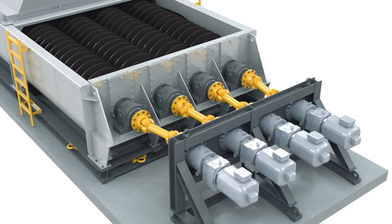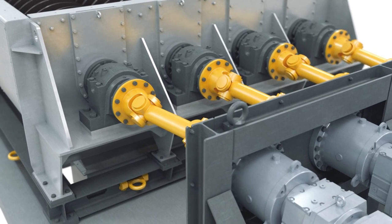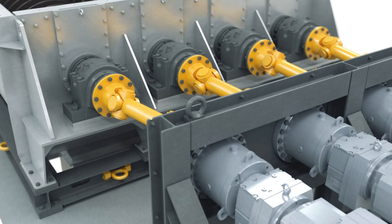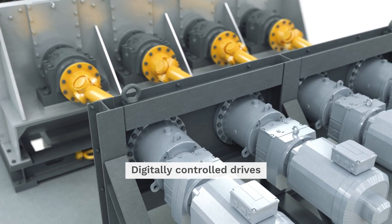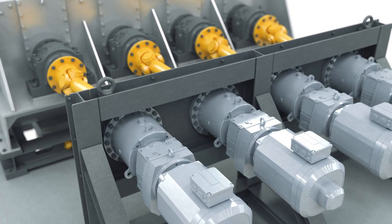Each screw in the equipment is driven by one frequency-controlled gear drive, allowing it to be independently regulated and to improve the overload protection. The gear drives are standardized and have short delivery times. The drives are digitally controlled and allow for equipment and process data optimization in smart plant environments.